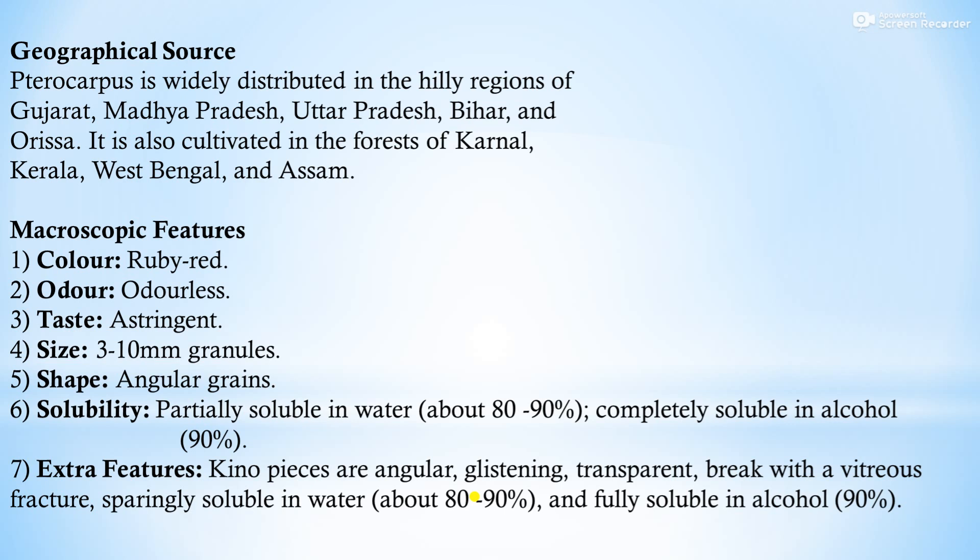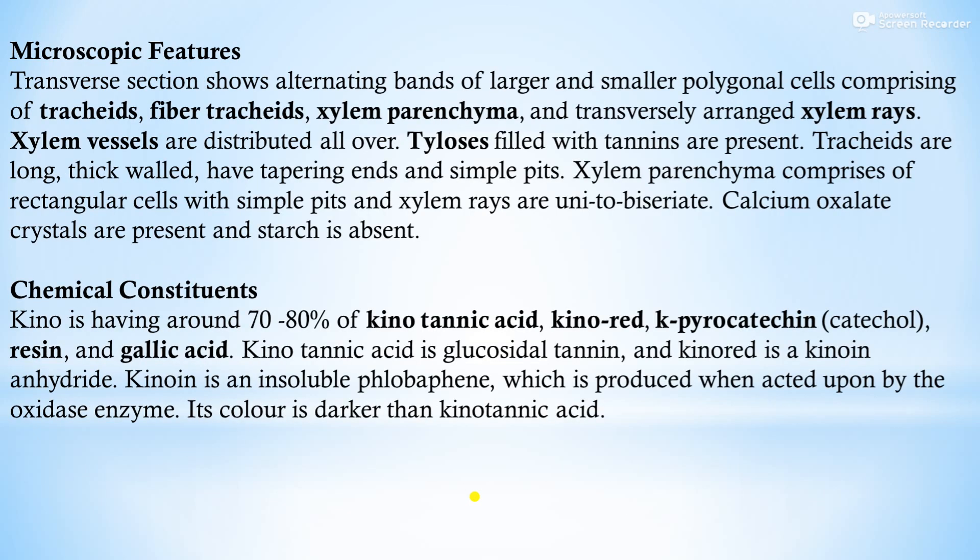It is also cultivated in forests of Karnataka, Kerala, West Bengal, and Assam. Macroscopic features: color ruby red, odorless, astringent taste; granules 3 to 10 mm, angular in shape. Solubility: partially soluble in water (about 80 to 90%), completely soluble in 90% alcohol. Kino pieces are angular, glassy, transparent with a vitreous fracture, sparingly soluble in water (80 to 90%) and fully soluble in 90% alcohol.